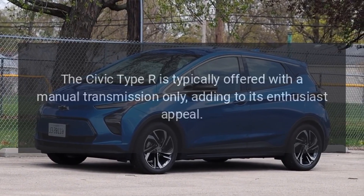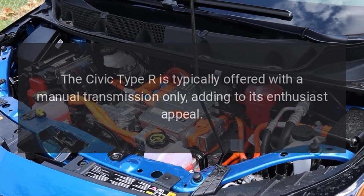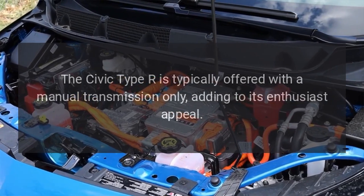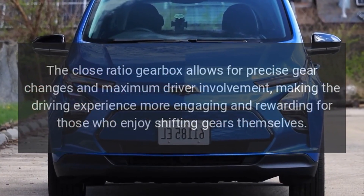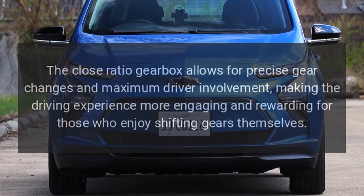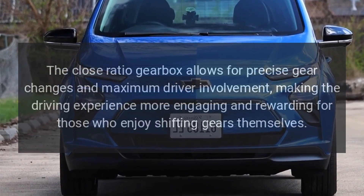Transmission. The Civic Type R is typically offered with a manual transmission only, adding to its enthusiast appeal. The close-ratio gearbox allows for precise gear changes and maximum driver involvement, making the driving experience more engaging and rewarding for those who enjoy shifting gears themselves.